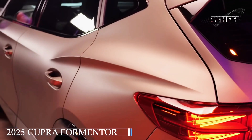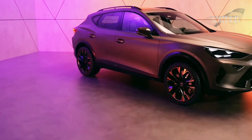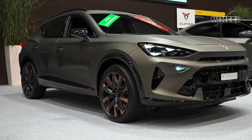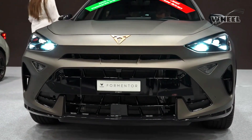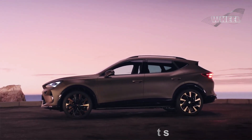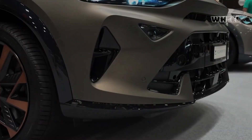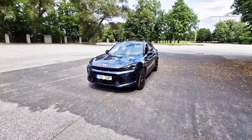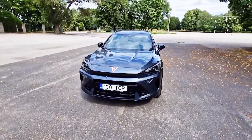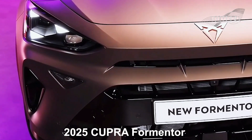The goal of the 2025 Cupra Formantor is to further establish the brand as the top-selling ACV in Europe. This performance crossover is still impressive, having sold over 120,000 copies in just the previous year. With its aggressive external design that includes eye-catching elements like the shark-nose front, triangle LED headlamps, and a commanding posture, the redesigned Formantor has garnered praise for its visual appeal. Inside, you'll find a sophisticated sporty design combined with cutting-edge technology, such as an updated infotainment system and eco-friendly materials. Let's explore the features that set the 2025 Cupra Formantor apart in the crowded crossover market.